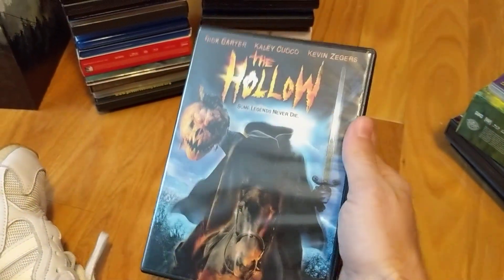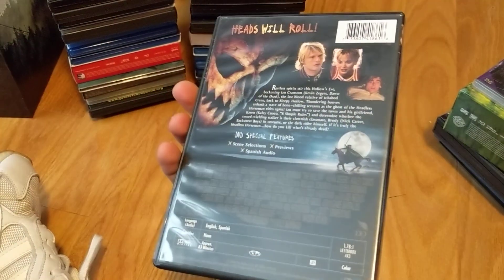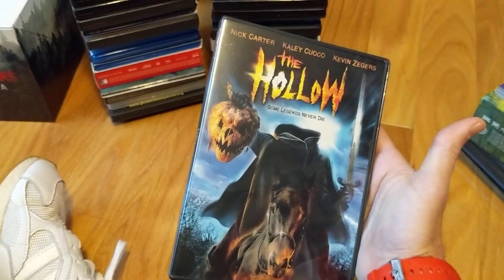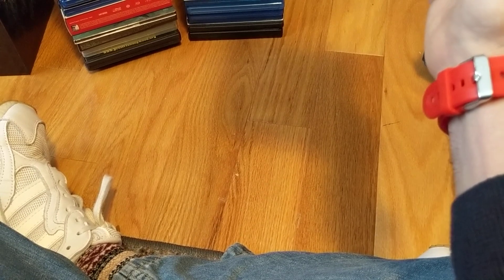Another oldie, finally off the wish list — The Hollow. A movie I've been wanting to pick up and watch during October but just didn't get around to it. Got a copy for pretty cheap.